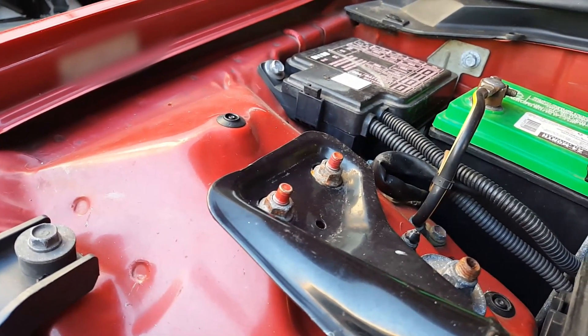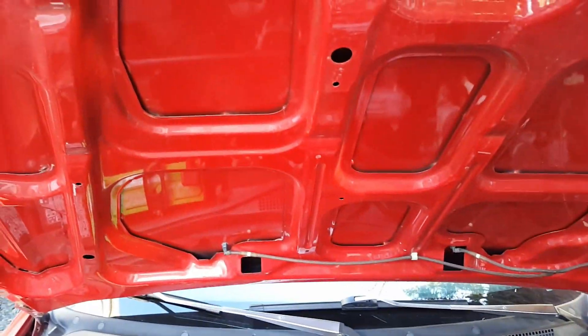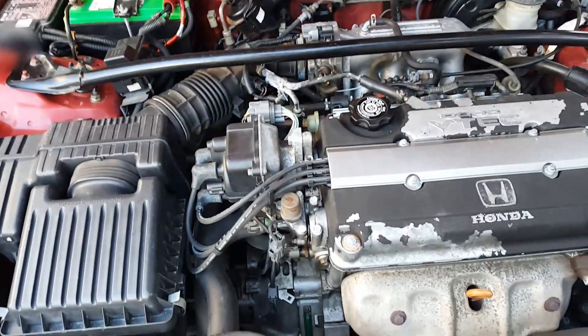There's a VIN number stamp or sticker on the left fender and another one on the right fender. I don't have anything on the hood — this hood's been repainted and it's not the original, but it's not a big deal as long as it's OEM.